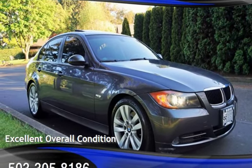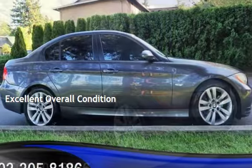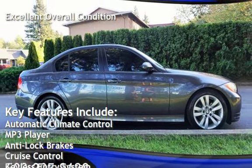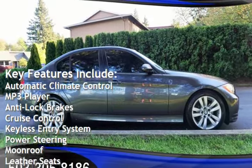This vehicle is in excellent overall condition. Key features include automatic climate control, MP3 player, and anti-lock brakes.